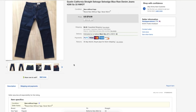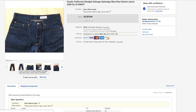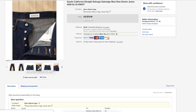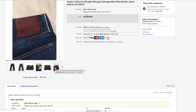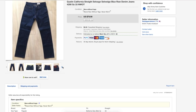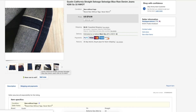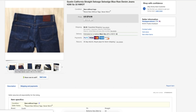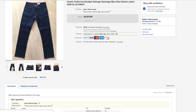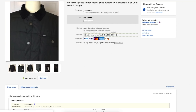Next is a pair of Gustin denim jeans that were brand new without tags. I hardly ever post anything as brand new without tags — I usually just say pre-owned — but these were definitely brand new raw denim, and if they had been worn they would have started to fade. These sold for $62.50. I did a lot of back and forth with the buyer, but I accepted the offer to get cash as soon as possible, and they sold within three or four days.